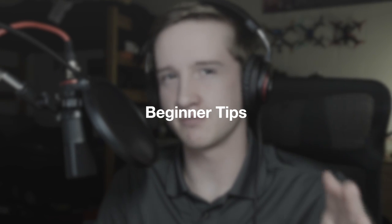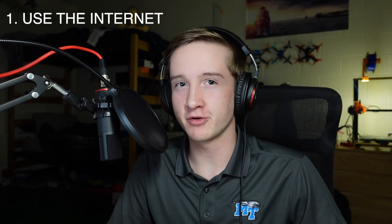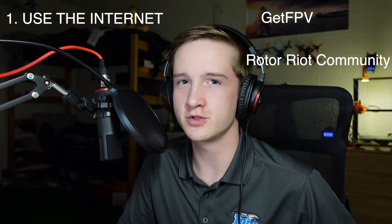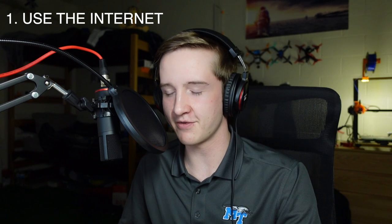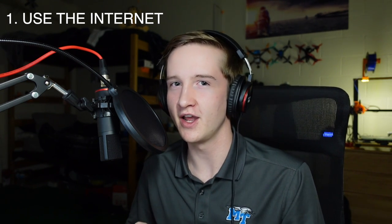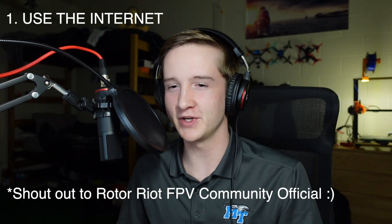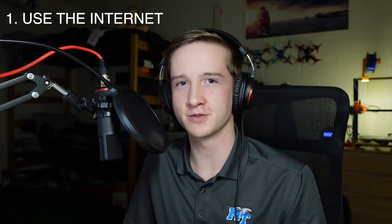Here are some of my best beginner tips. Use the internet and join a Facebook group — I'll post two of my favorites on screen — and also use YouTube. There's tons of content on there, not just on how to fix something if it's broken, but tips for growing your piloting skills. The FPV community is a really wonderful community. A lot of people are very supportive. You'll find a few trolls, but it really is a very special hobby to be a part of.